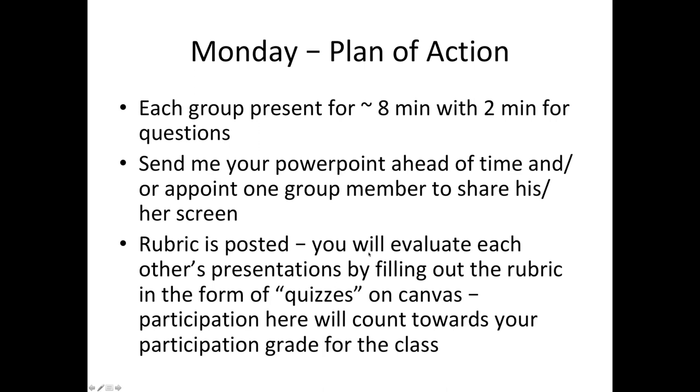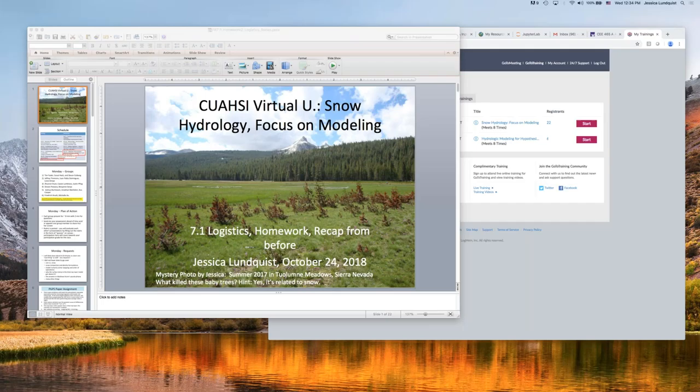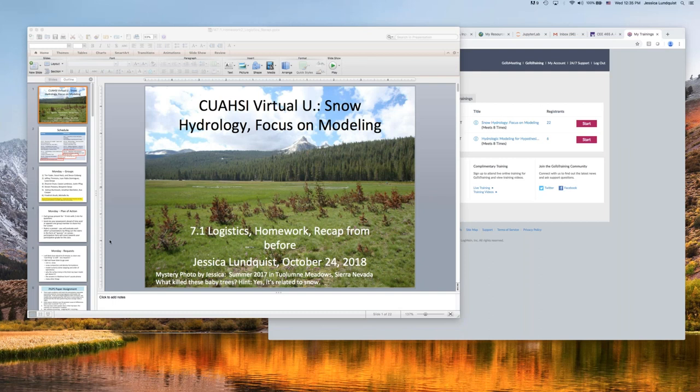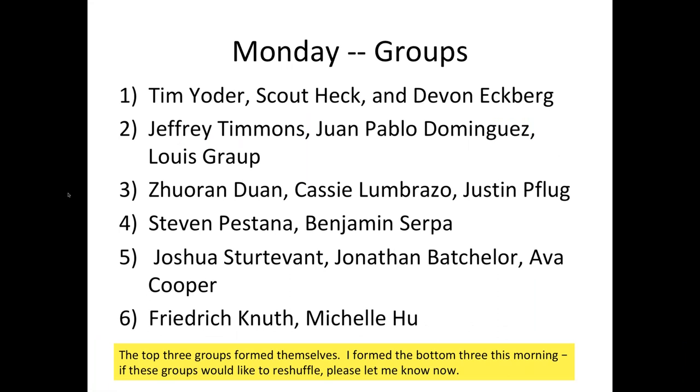Participation in evaluating each other will count towards your participation grade. If you have time constraints where you need to run at the end of class or will be a bit late on Monday, it's important to let me know so I can make sure your presentation is earlier or later. If you miss one other group's presentation, you can watch the recording and fill out the quiz online later, but it's better if you're here to ask questions. Any questions on the logistics for Monday?